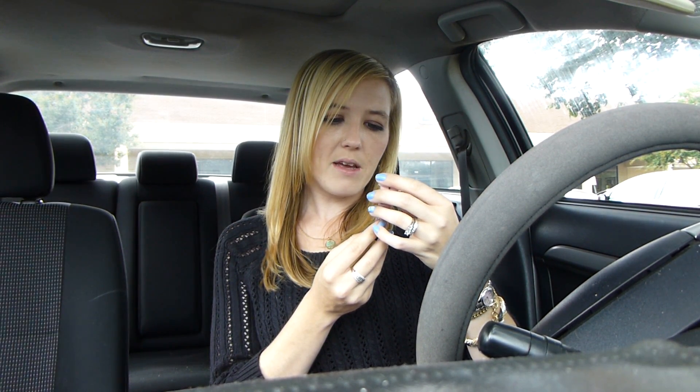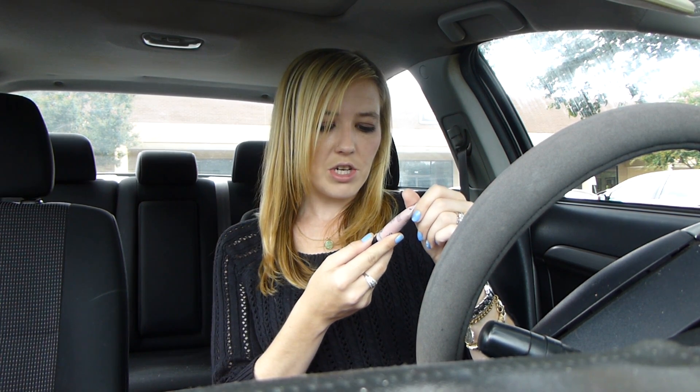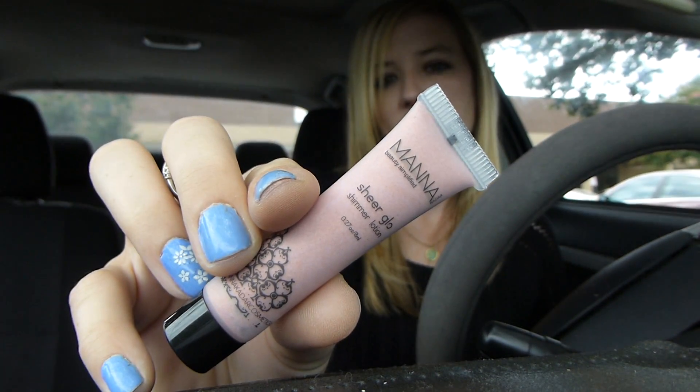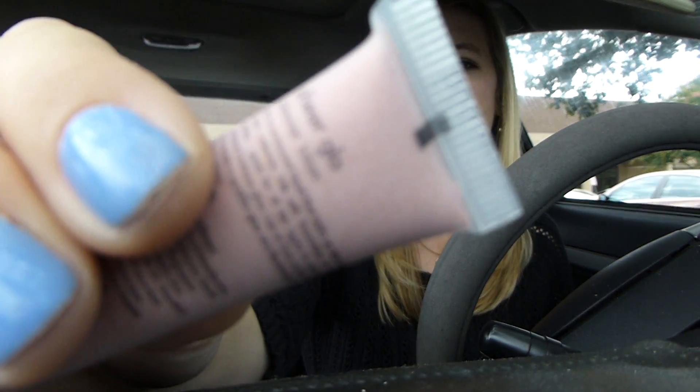The last thing in my bag is this little guy from Mana Kadar. This is 'Beauty Simplified Sheer Glow Shimmer Lotion.' You can check them out at manakadarcosmetics.com. It's just a little tube sample — probably 0.5 ounce maybe. She looks like that. Really cute design on the packaging — adorable, very cute. The color is Sheer Glow.